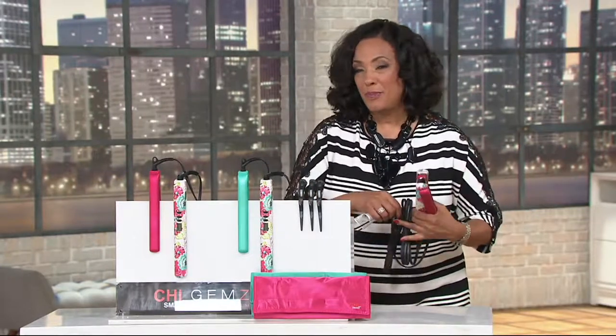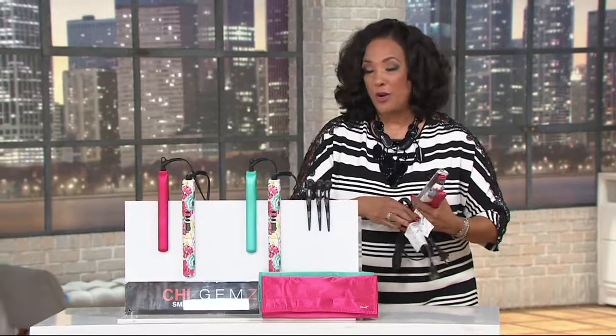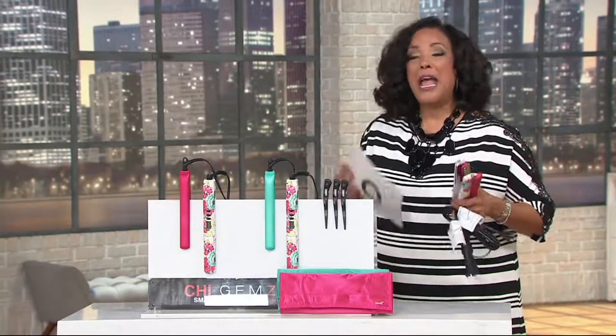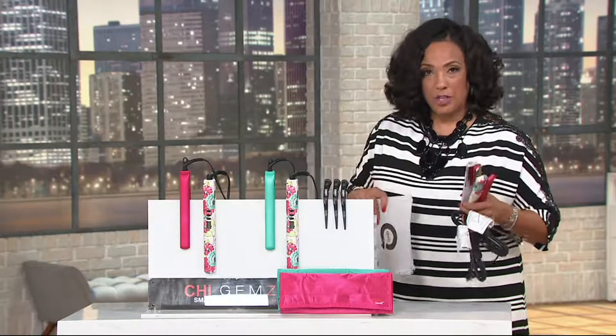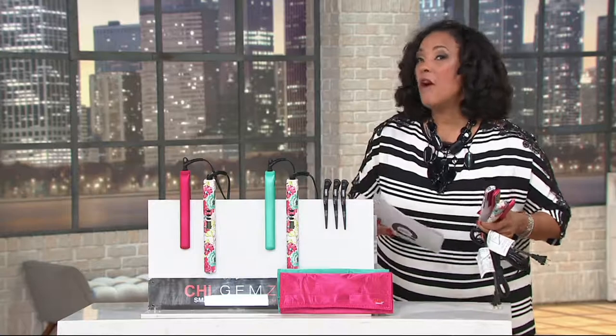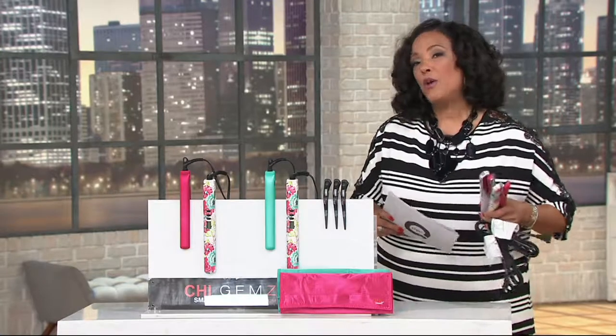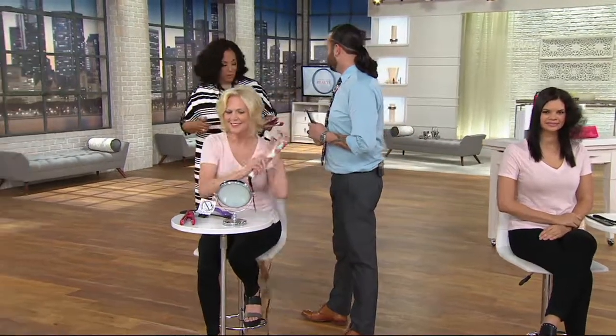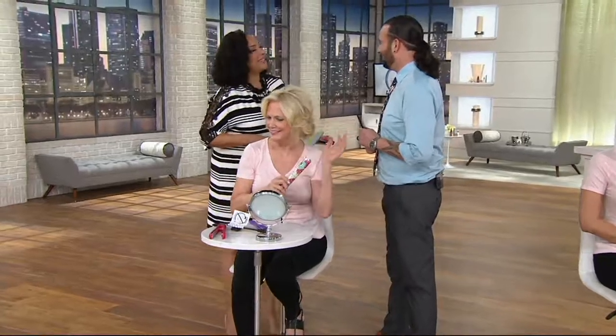Today is our special beauty day, all devoted to customer choice nominees, and every single item has free shipping and handling and at least three easy payments — in this case, five easy payments. Follow me, because I want to introduce you to the international stage artist for Chi and salon owner, our good friend Bradley Tucker.